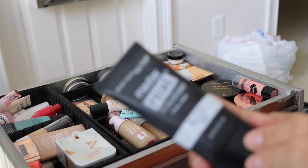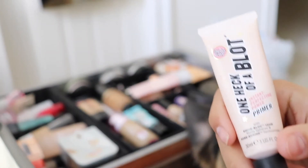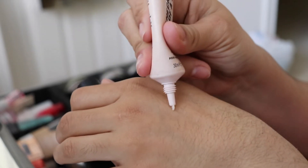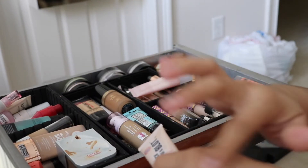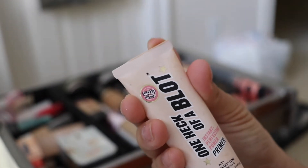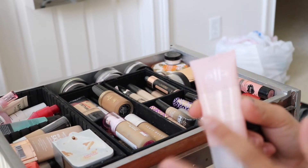I was ride-or-die for this Soap and Glory 'One Heck of a Blot' primer — it blurs out pores, similar to the blur and smooth one. Anything with 'shine block' I was obsessed with for a while, but the Maybelline one is a better version. This one is probably expired. I used it on my wedding day, which made it nostalgic, but it's gotta go. I'm also getting rid of the other one since I'm probably never going to use it.